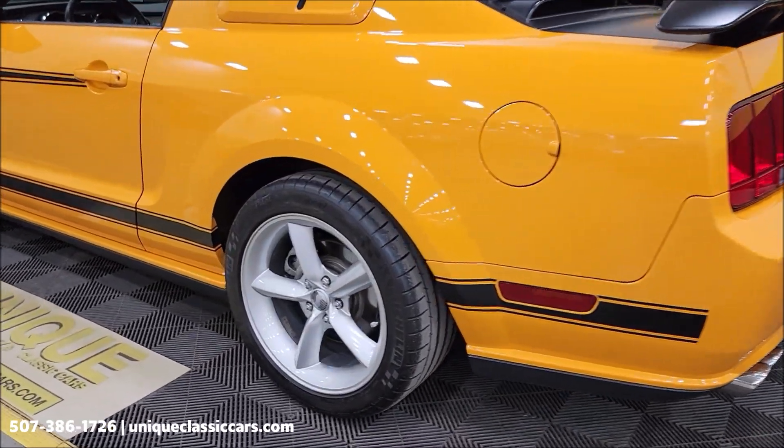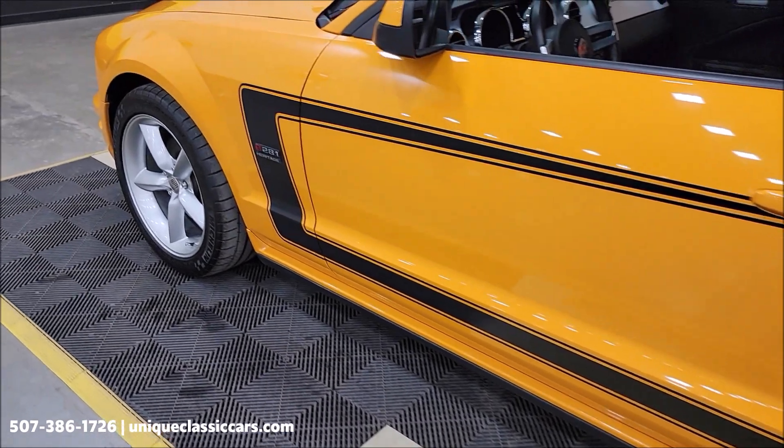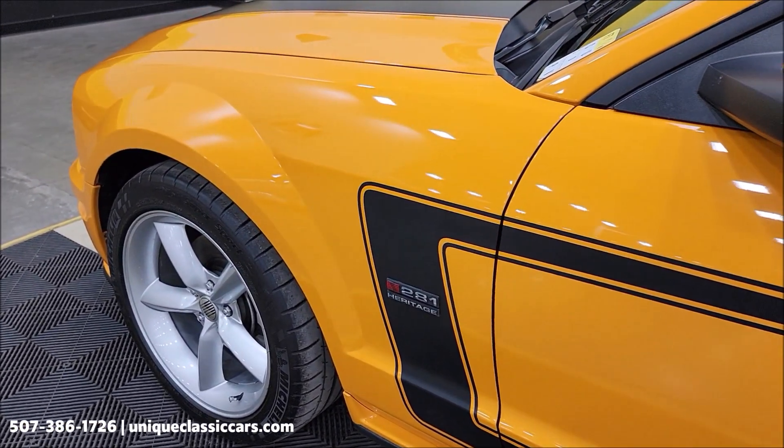Of course there's dual exhaust, and it's riding on Michelin Pilot Sports — those were just replaced due to the age of the original tires.